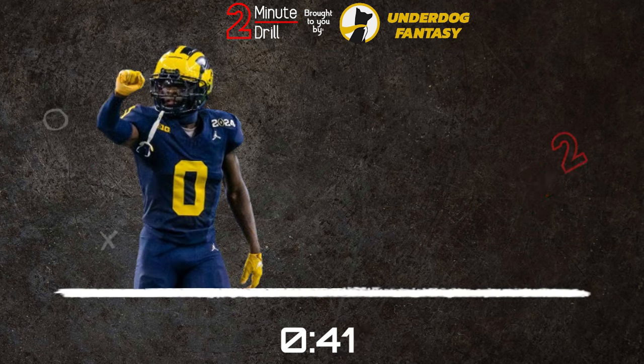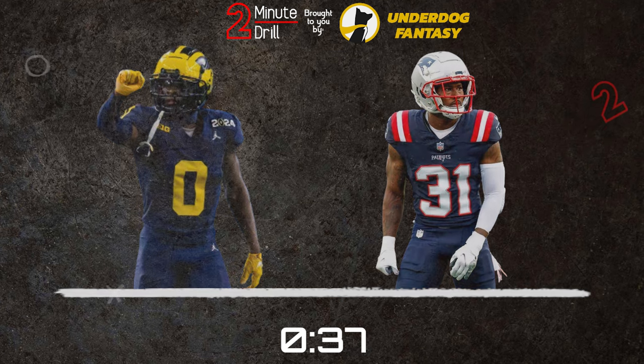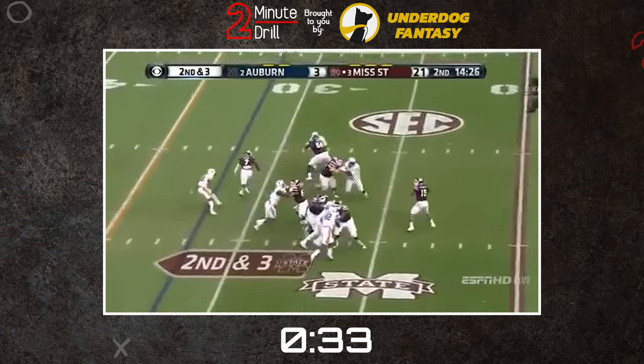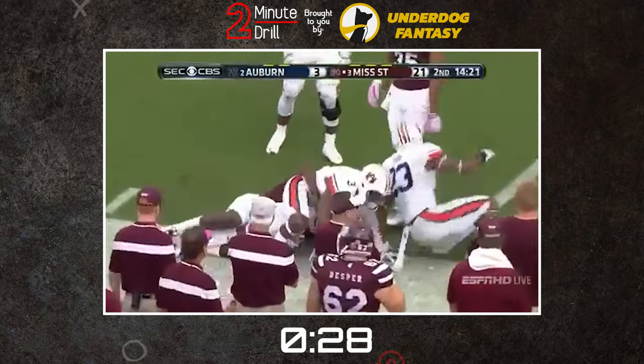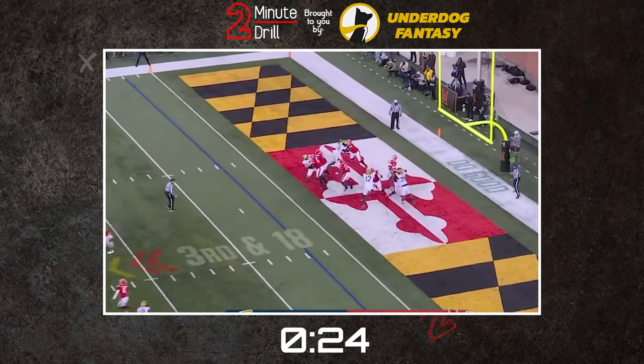For a pro comparison, Sanders Still reminds me of Jonathan Jones of the New England Patriots. Jones was one of the top slot defenders in the NFL, but has been moved around at safety and boundary corner out of necessity and remained effective. For Sanders Still, I'm not sure if he's ever going to be tasked with moving out of the slot, but he has a skill set and flashes to where I think he could still remain productive at the next level.